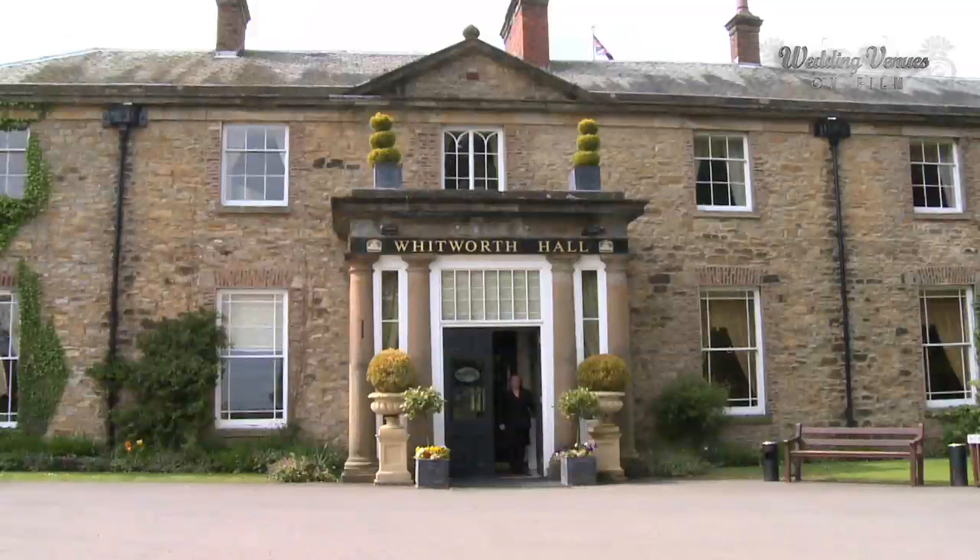Hi, welcome to Whitworth Hall Hotel. I'm Elizabeth Malpass and I'm the General Manager of the hotel, and I'll be showing you around the venue today.